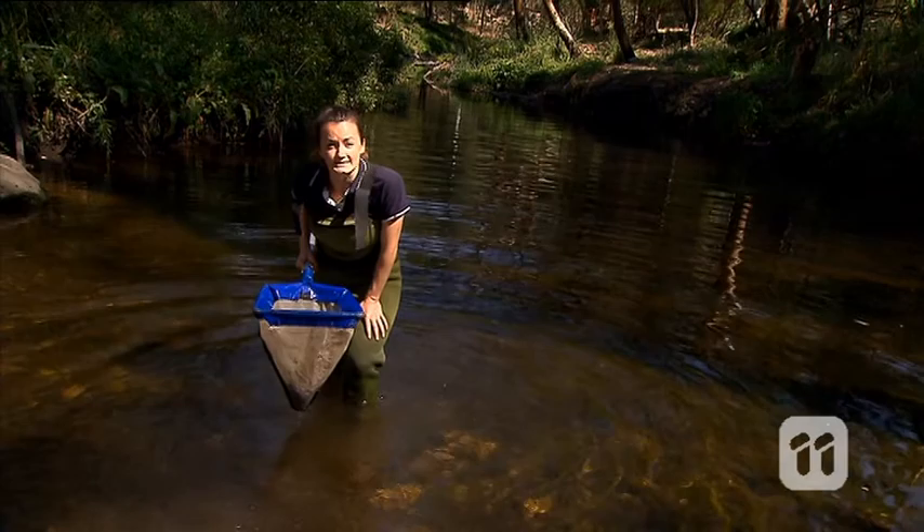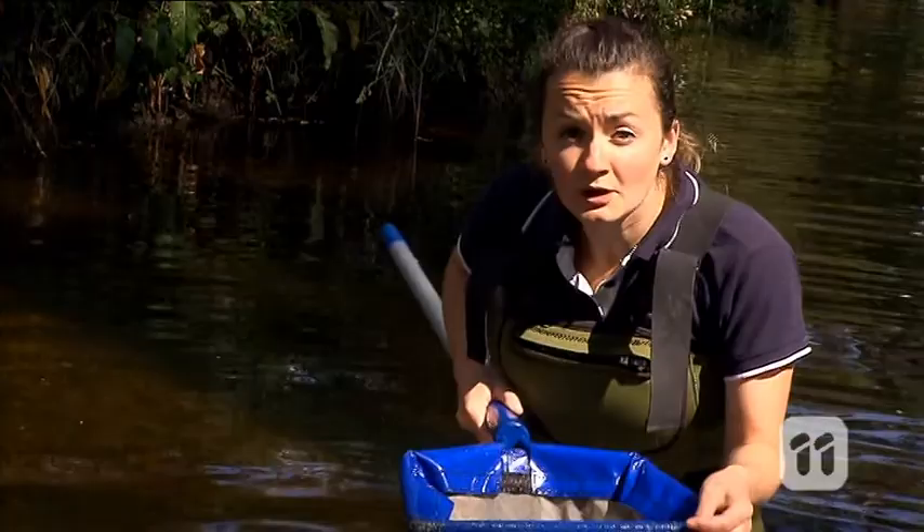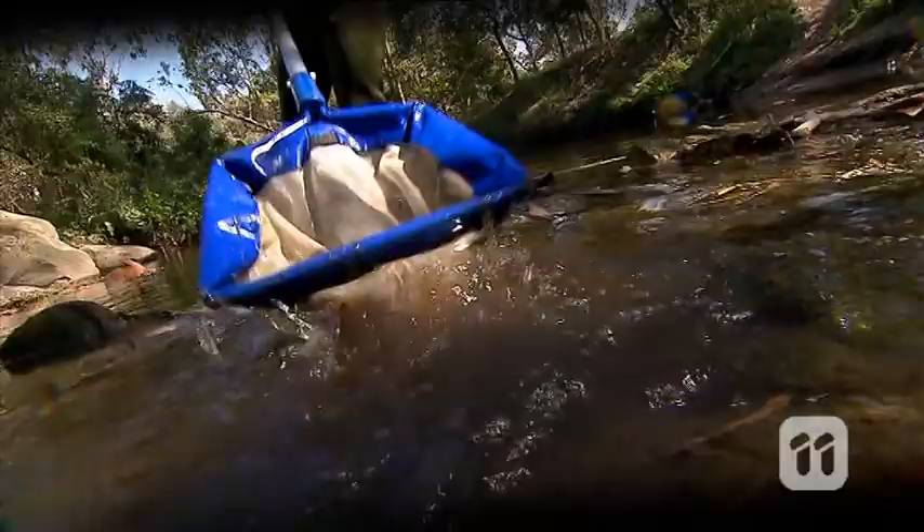Water bugs are great biological indicators. This means that they can tell us about aquatic health, and that's why it's part of my job to monitor water bugs around Melbourne's waterways. Different water bugs have different tolerance to pollution, indicating the health of the ecosystem.